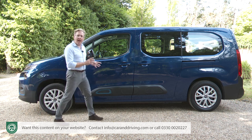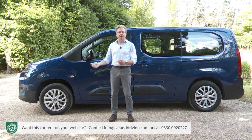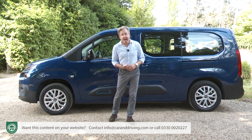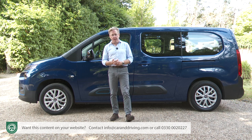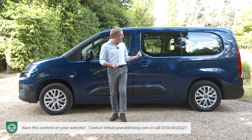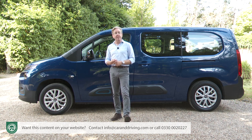Like those two in-house rivals, the E-Berlingo gets the 50 kilowatt hour battery that Peugeot, Citroen and Vauxhall seem to fit to every EV they make, even the biggest MPVs. Here, a battery of that size is far more appropriate, and it's been built into the car in a way that doesn't compromise cabin space.